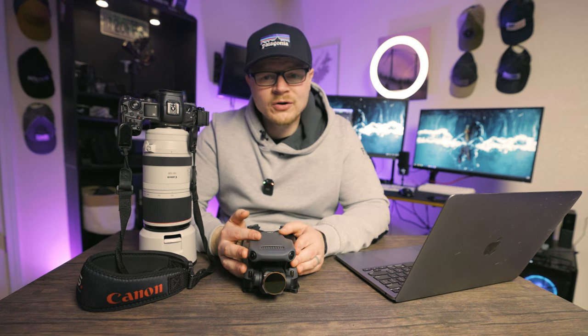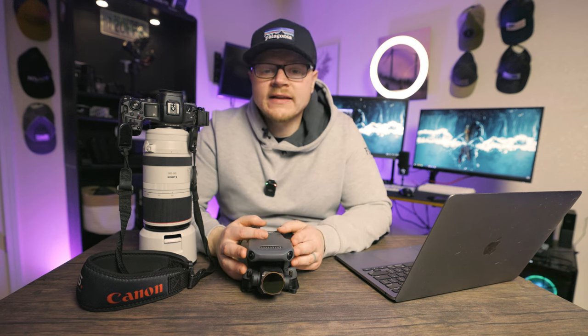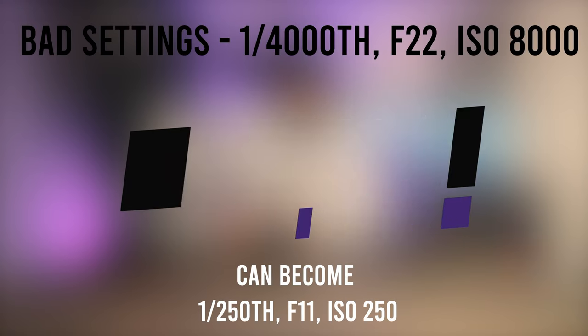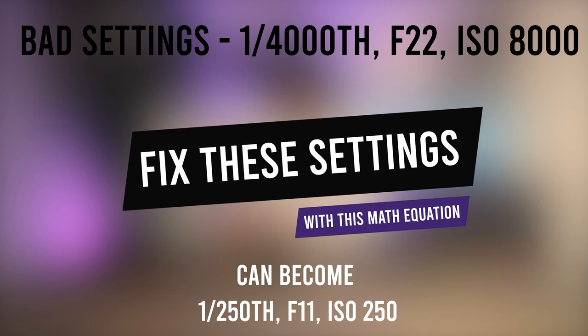Noise to me isn't the enemy. I don't mind it in a lot of my photos. The only time I will ever find noise to be the enemy is when you could have reduced your ISO and still maintained a proper image. So if you're shooting landscape with no moving subjects and your settings are 1/4000 shutter, f22, and ISO 8000 — I'm going to judge you for that, because your other settings didn't need to be that extreme. You can reduce your ISO to 250 by reducing the shutter speed to 1/250th and opening the aperture to f11.